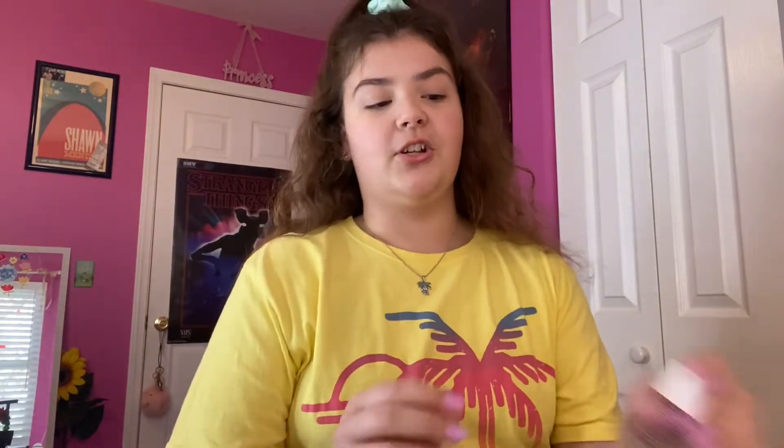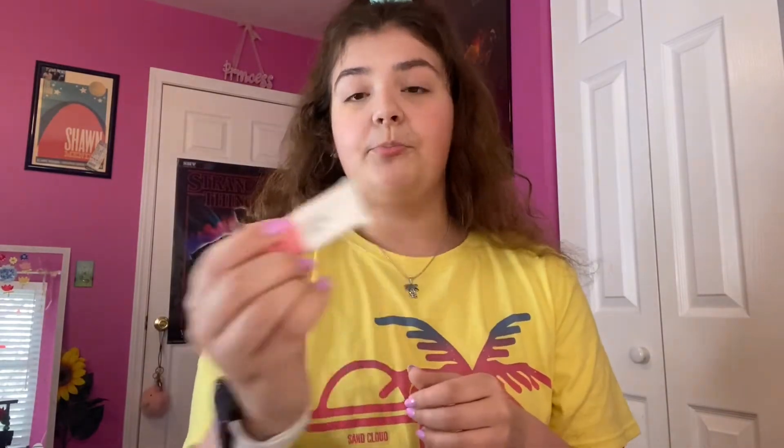The next step is blush, which is one of my favorite parts. The one I've been using the longest is the Benefit Benetint — it's liquid and I've been using this forever. I really like it; it gives a very natural look but it can be a bit harsh if you add too much. I haven't used it in a while because I've been using another one, but this one is very good.